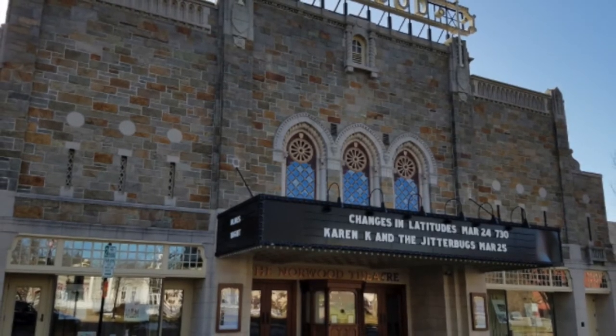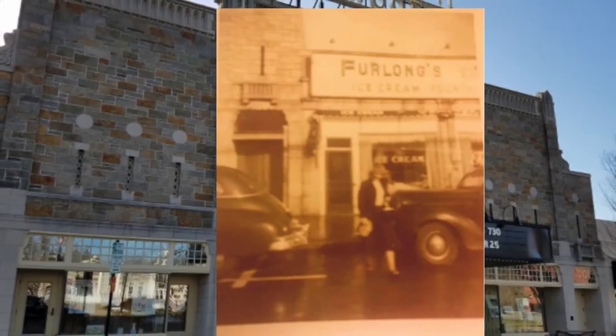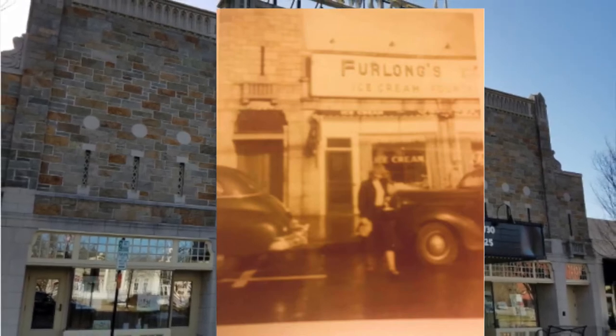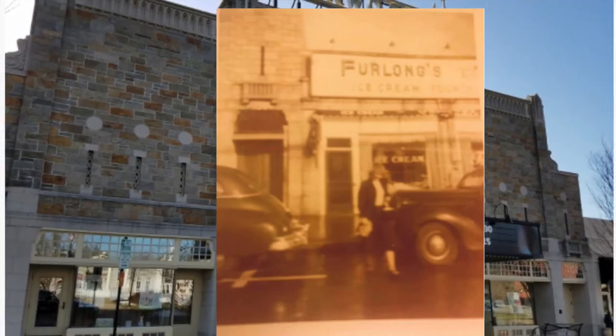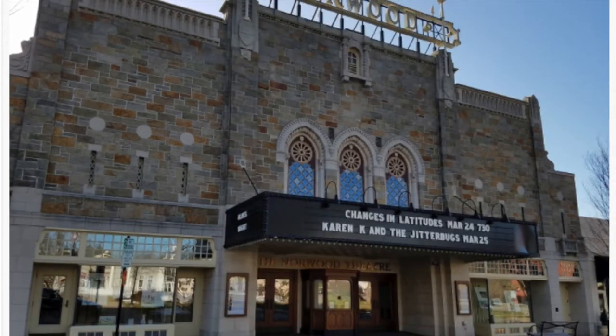I did find this other photo from 1951 that shows a woman standing in front of the candy shop, but it's hard for me to pinpoint whether this was the left shop or the right shop. What do you guys think? Does anyone watching know which side Furlong's used to be on? Leave a comment below if you do, because I'd really like to know.